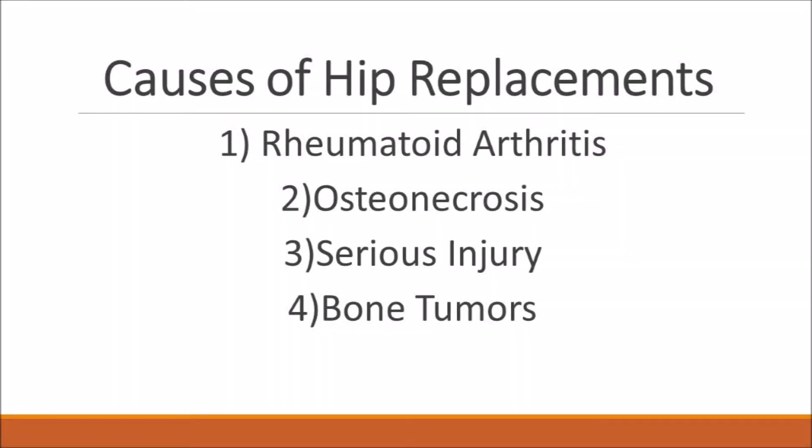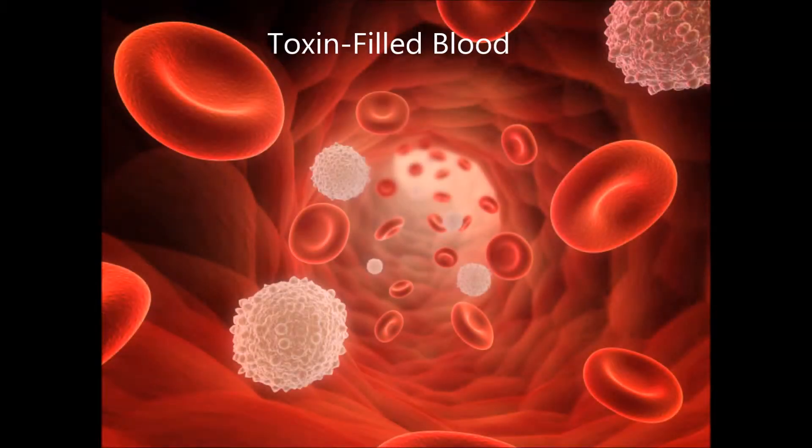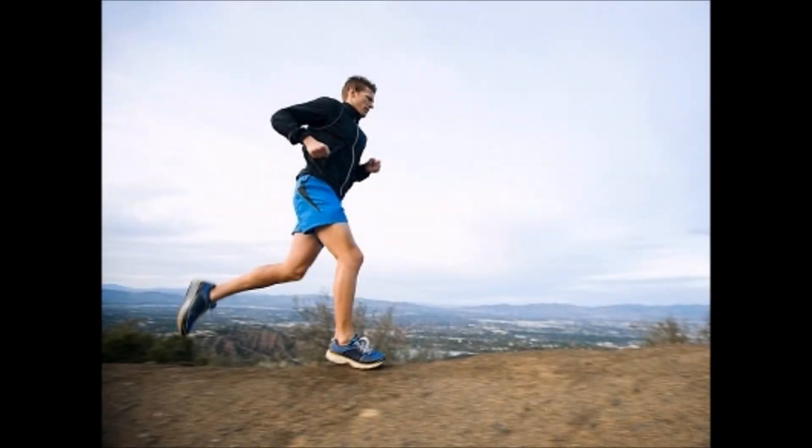The need for a hip replacement may be caused by rheumatoid arthritis, osteonecrosis, serious injury, or bone tumors. Over the years, there has been much debate over what material is best for hip replacements. Some concerns are that the material could cause carcinogens to be released into the blood or cause toxic effects on the body. It is also important that the material has structural properties able to withstand the normal stress of bone and resist wear within the body.